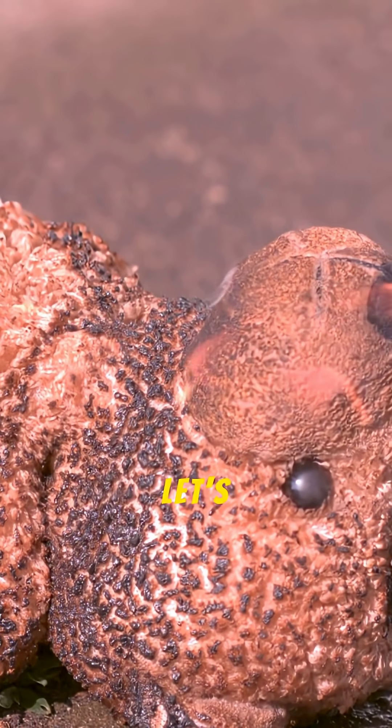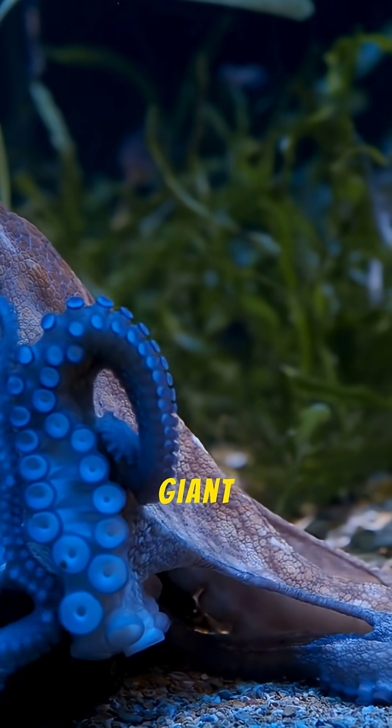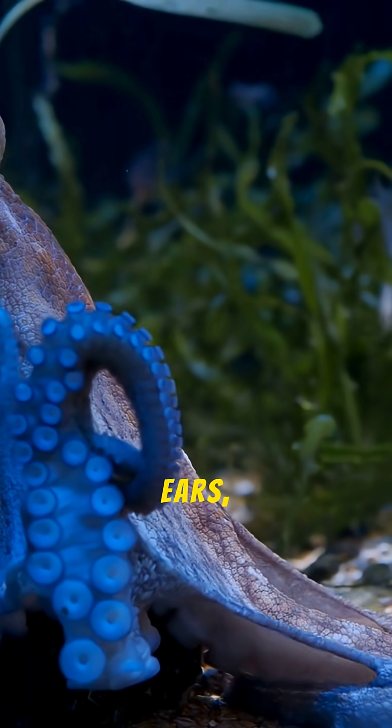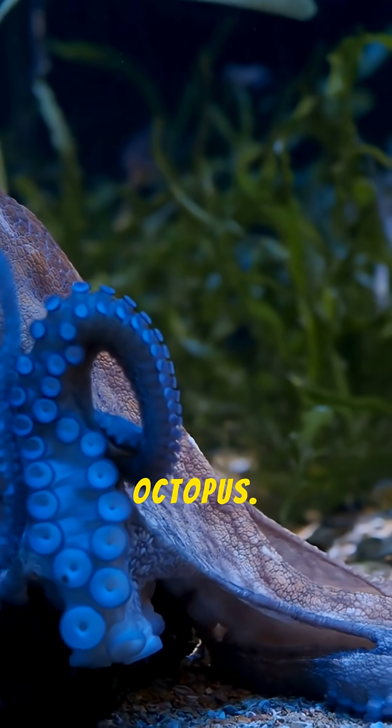After a tour of sea monsters, let's meet a creature that proves the deep sea isn't all terrifying. With giant fins that look like cartoon ears, this animal is the undisputed cutest resident of the abyss. This is the Dumbo Octopus.